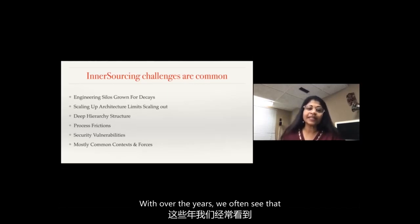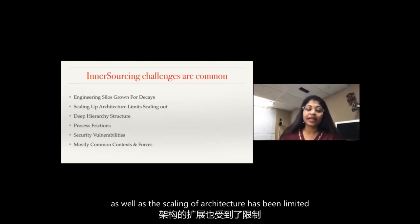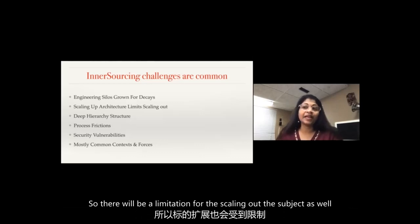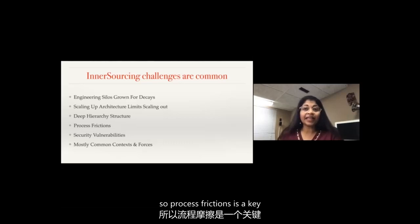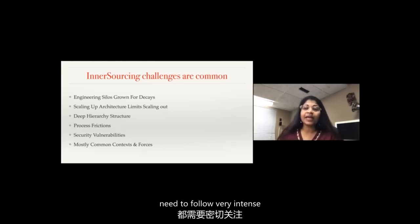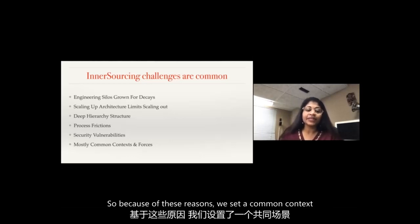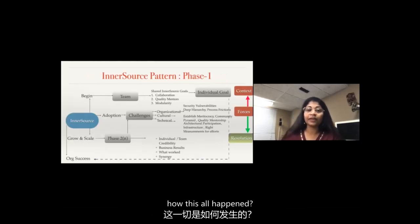Over the years we often see that there are many engineering silos formed within the company, and the scaling-up architecture has been limited. In fintechs there are deep hierarchy structures, so process friction is a key issue - decision making gets slow. Security vulnerabilities and external regulations that financial institutions need to follow are very intense. Because of these reasons, we identified common core forces when we try to implement inner source within a fintech company.